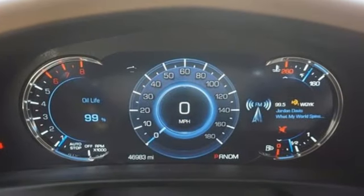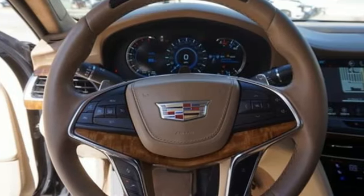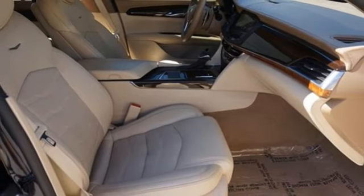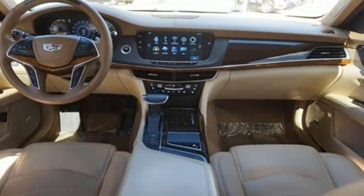You'll look forward to every drive with features like these: integrated navigation system with voice activation, heated and ventilated leather bucket seats, adaptive cruise control, hands-free liftgate, twin-turbo V6 engine, all-wheel steering, Bluetooth wireless audio streaming, and multi-zone climate control.